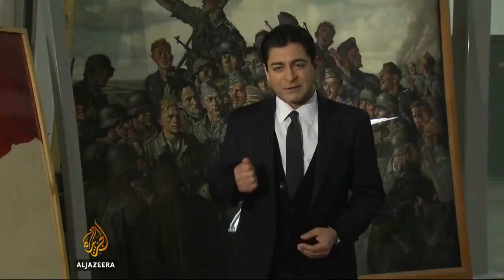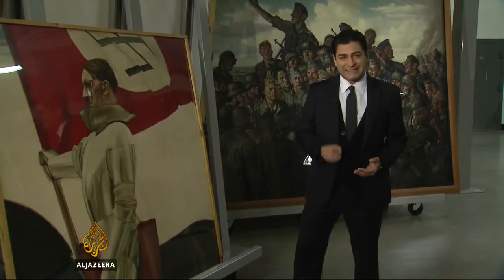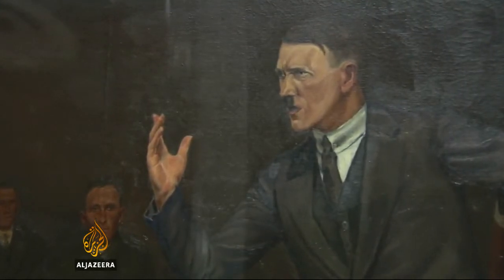Under the terms of the Potsdam Agreement on German denazification that followed the war, under the agreement, paintings weren't returned if they were deemed overt propaganda, contained swastikas or other Nazi insignia, or depicted Nazi leaders. The argument is that this work has lost its artistic privileges because of its subject matter and message.